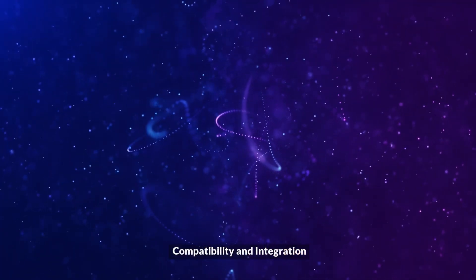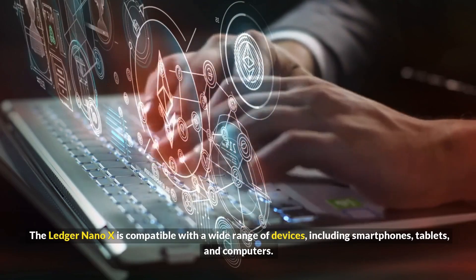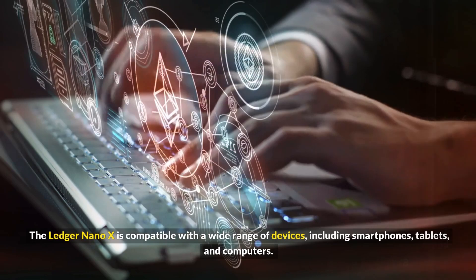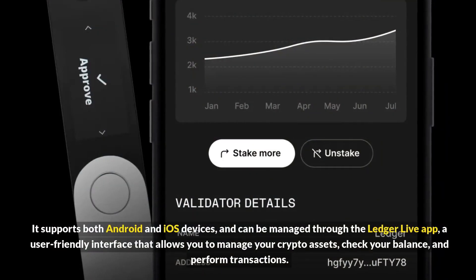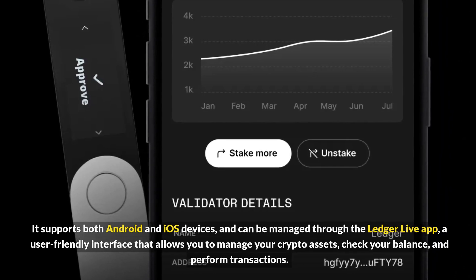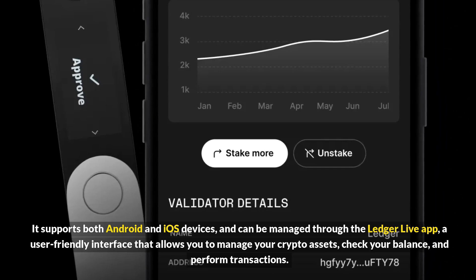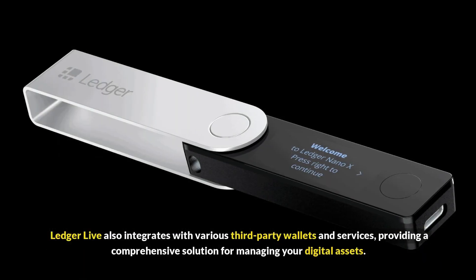The Ledger Nano X is compatible with a wide range of devices, including smartphones, tablets, and computers. It supports both Android and iOS devices and can be managed through the Ledger Live app — a user-friendly interface that allows you to manage your crypto assets, check your balance, and perform transactions.